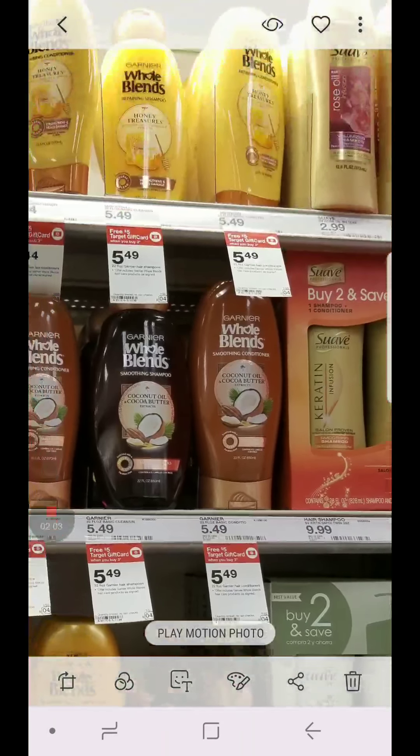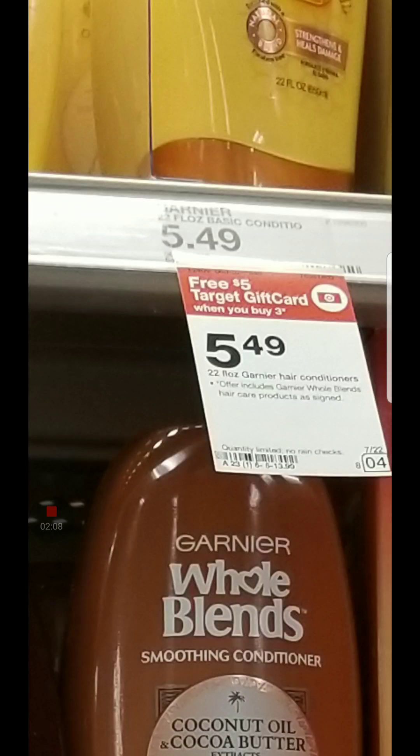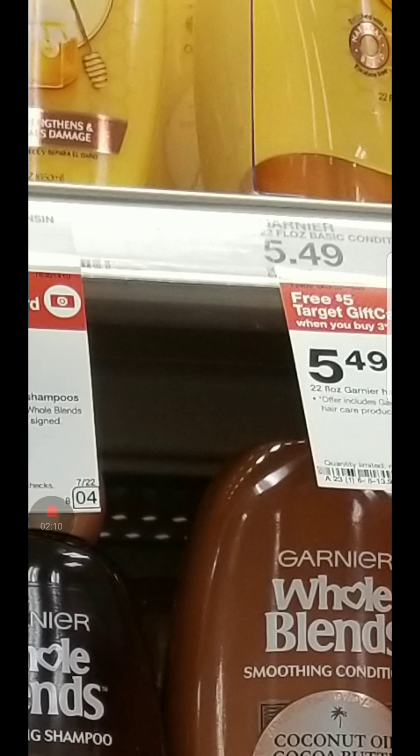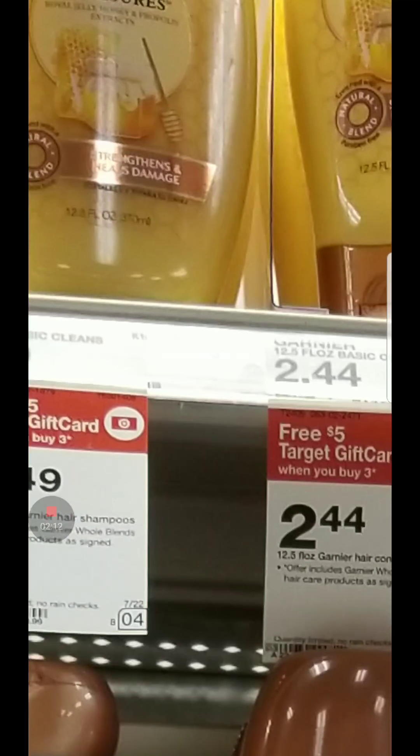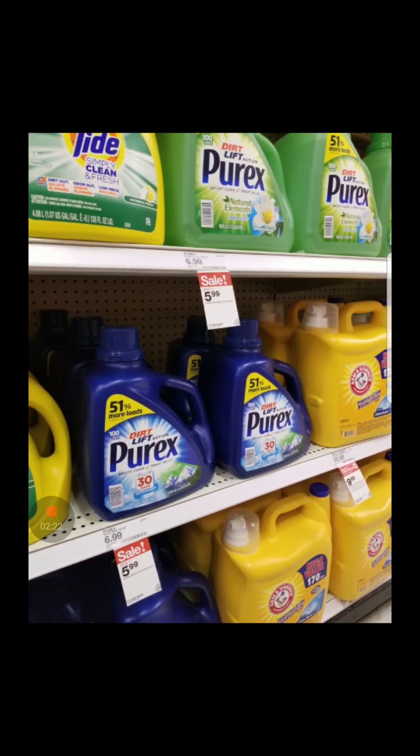This has nothing to do with back-to-school shopping, but I just wanted to show you guys. These are like buy three and you get a $5 Target gift card. These right here are $2.44, so do your math — it's pretty good. There are no coupons right now, but still a pretty good price.